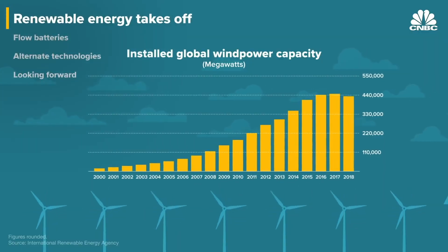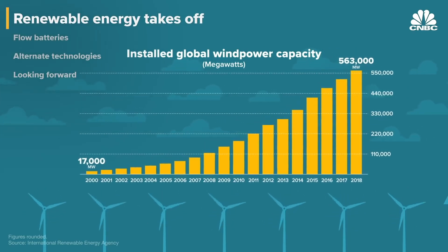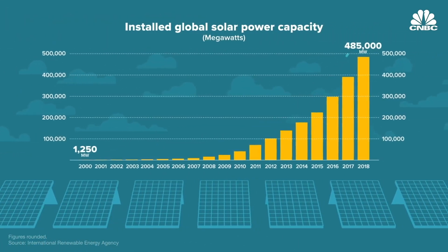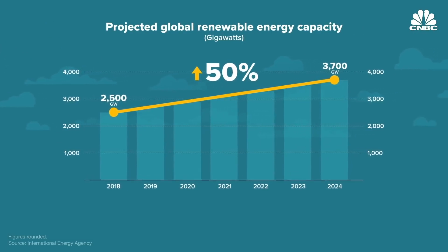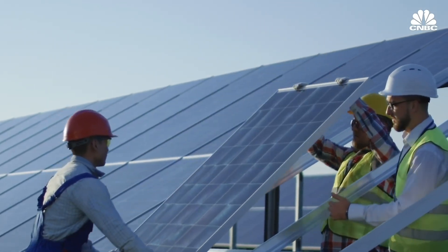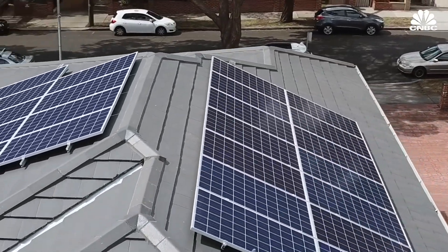From 2000 to 2018, installed wind power grew from 17,000 megawatts to over 563,000 megawatts. And solar power grew from a mere 1,250 megawatts to 485,000 megawatts. And it's not stopping there. Renewables are expected to grow an additional 50 percent over the next five years. We know today that solar PV and wind are the least expensive way to generate electricity. The price of solar photovoltaics has plummeted far faster than all forecasts predicted, after China flooded the market with cheap panels in the late 2000s.